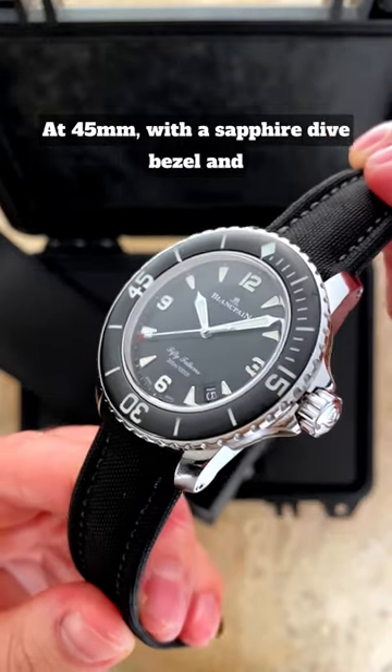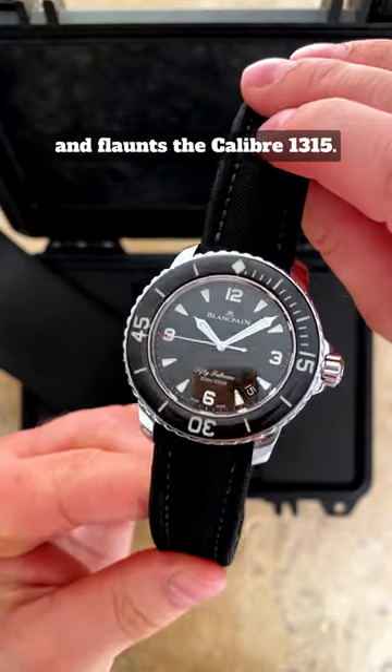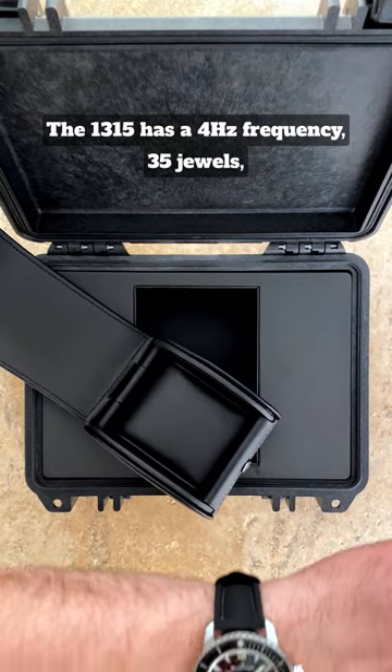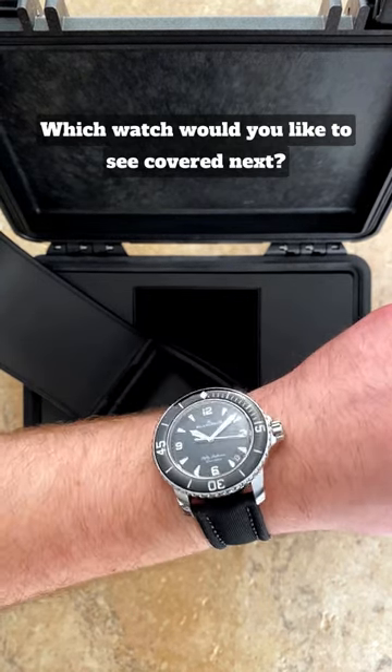At 45mm with a sapphire dive bezel and stainless steel case, this 50 Fathoms is rated to 300 metres and features the calibre 1315. The 1315 has a 4Hz frequency, 35 Joules, and can run for an impressive 120 hours. Which watch would you like to see covered next?